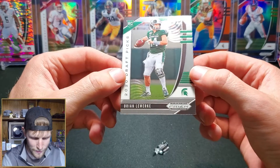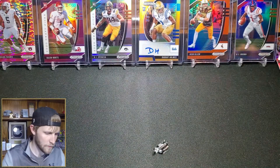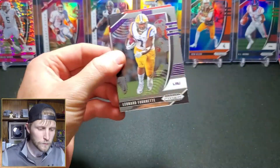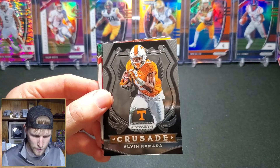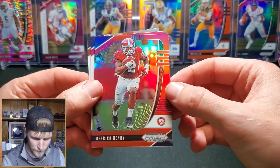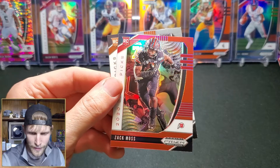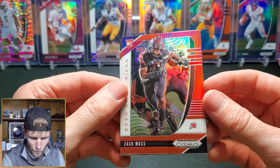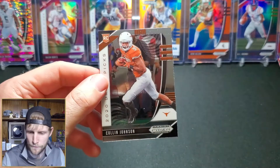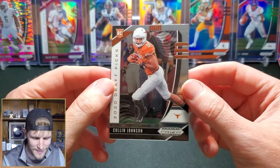We have a Brian from Michigan State who also appears to have gone undrafted. Leonard Fournette, Alvin Camara Crusade insert, we have a Derrick Henry orange - a little ding over there, maybe. We have a Zach Moss orange, who is now a running back for the Buffalo Bills and was selected 86th overall. And a Colin Johnson who was selected by the Jacksonville Jaguars with the 165th pick.